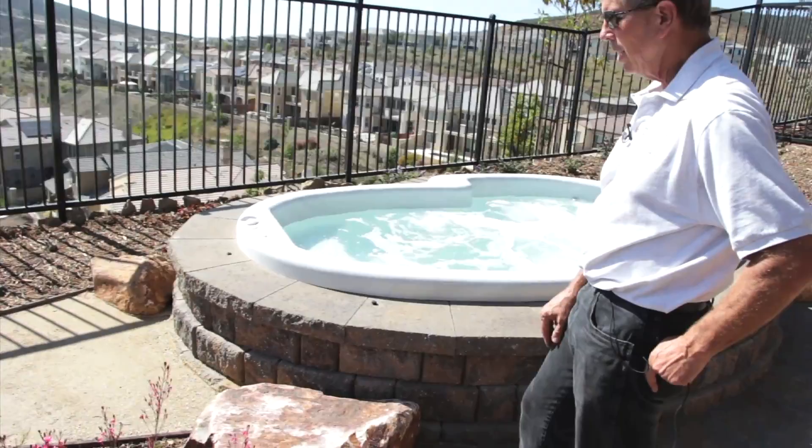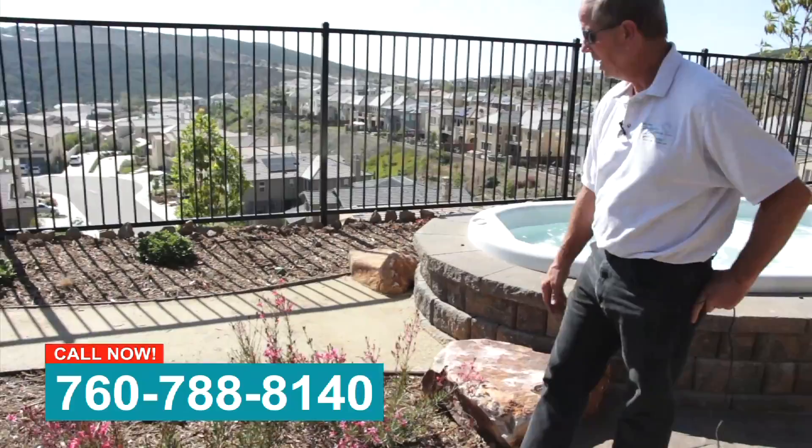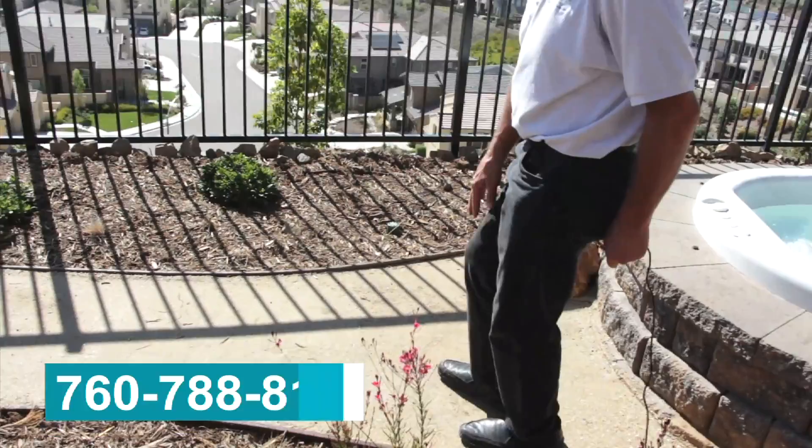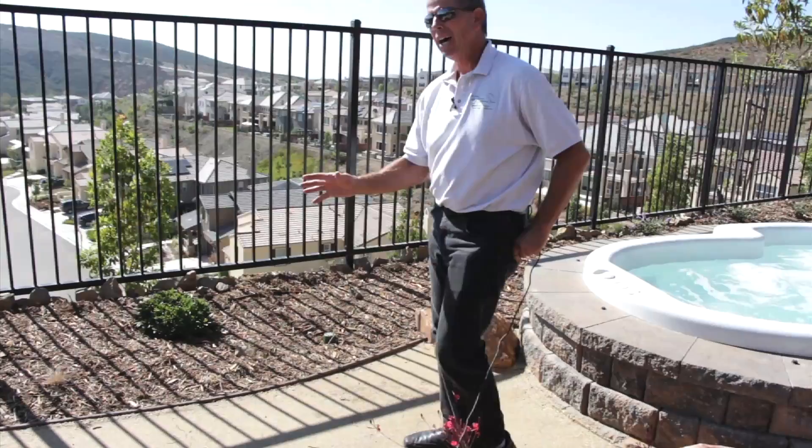We incorporated some boulders for steps into the spa so they're kind of less obtrusive. We've connected these areas between the fire pit with a decomposed granite pathway, also known as DG. These are pretty popular nowadays. They actually have a stabilizer in them so this stuff is just about as hard as concrete when you're done, but yet it's a natural and pleasing fill that you're not going to get from a concrete or paved area.